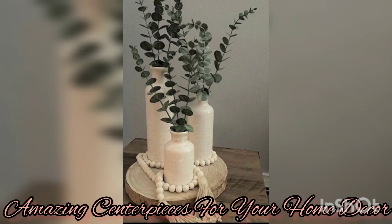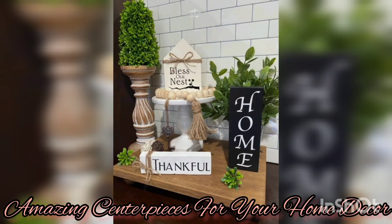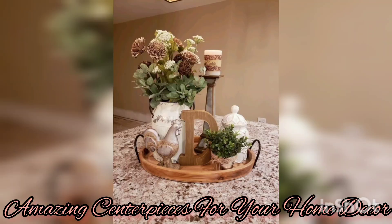To add an extra touch, you can place the candles on a bed of decorative stones or marbles, which creates a visually captivating display.